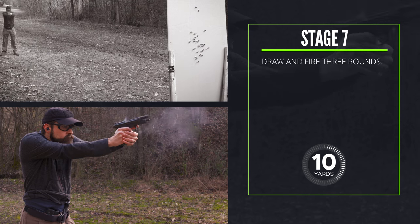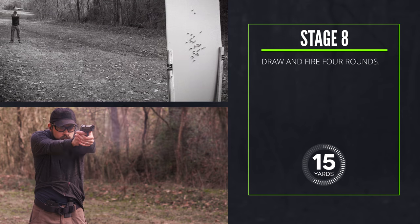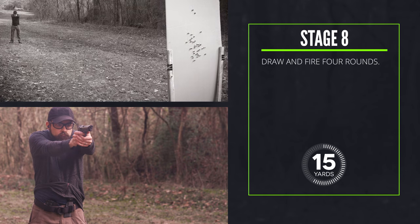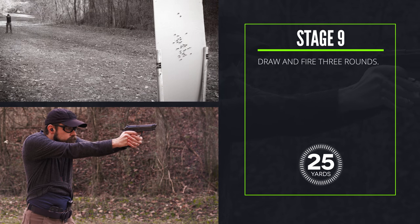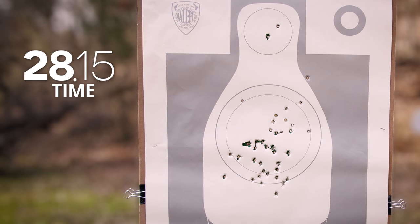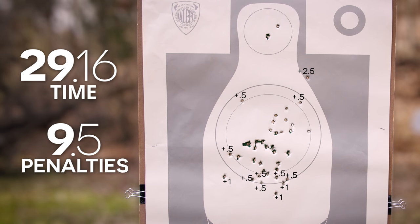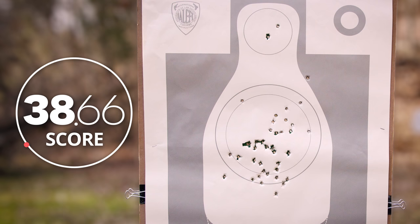Stage seven: from ten yards, draw and fire three rounds. Stage eight: from fifteen yards, draw and fire four rounds. Stage nine: from twenty-five yards, draw and fire three rounds. On this run my total time was 29.16 seconds, and on my target I have nine and a half seconds worth of penalties, so the final score is 38.66.